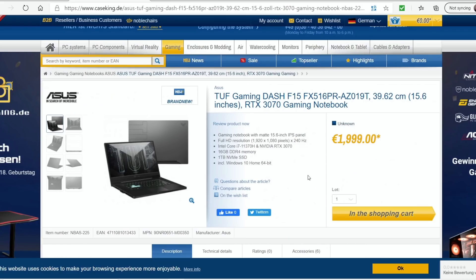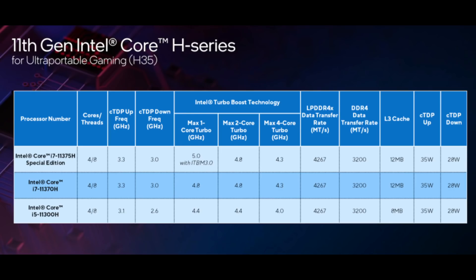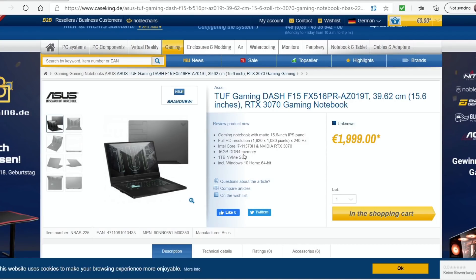Looking at the specs, it comes with an RTX 3070 — an 80-watt 3070 — and it comes with the i7-11370H. That's the new 11th gen 4-core 8-thread CPU, a 35-watt CPU. I don't see the advantage over the upcoming Ryzen 9 5900HS — both are 35 watts. It comes with 16 gigabytes of RAM, 8 gigabytes soldered on, and a 1 terabyte hard drive.